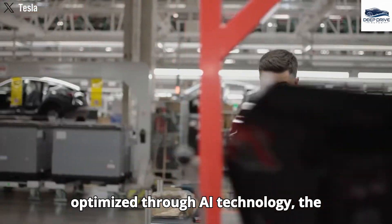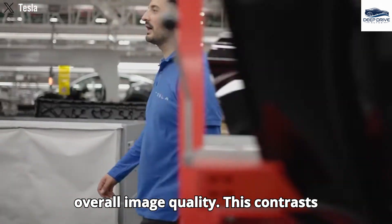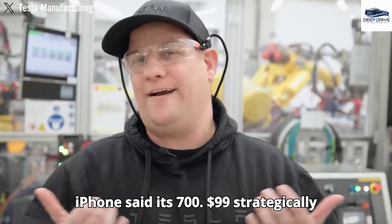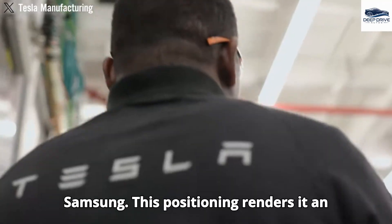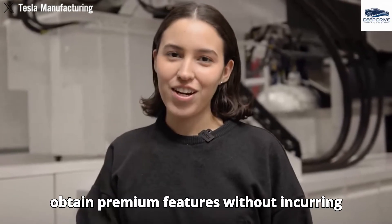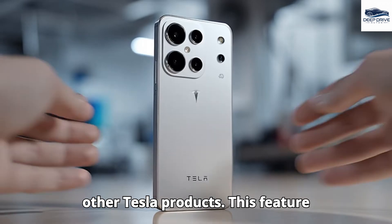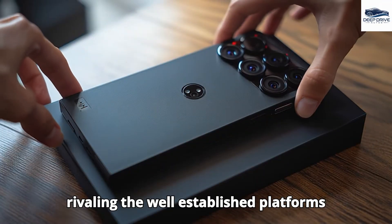Equipped with a 50-megapixel sensor optimized through AI technology, the Pi phone enhances low-light performance and overall image quality. The pricing strategy, set at $799, strategically undercuts competitors such as Apple and Samsung, making it an accessible option for users seeking premium features. Tesla's XOS operating system emphasizes user privacy and facilitates seamless integration with other Tesla products, providing a unique ecosystem experience rivaling well-established platforms.